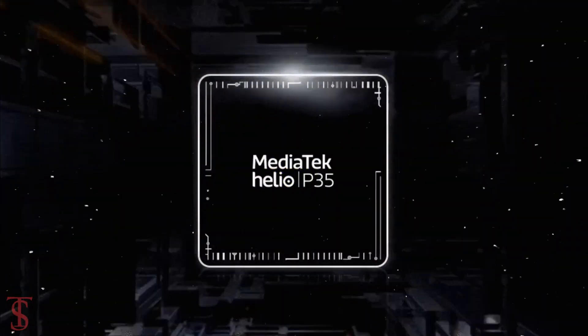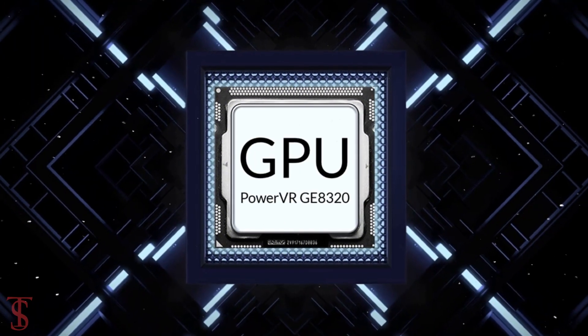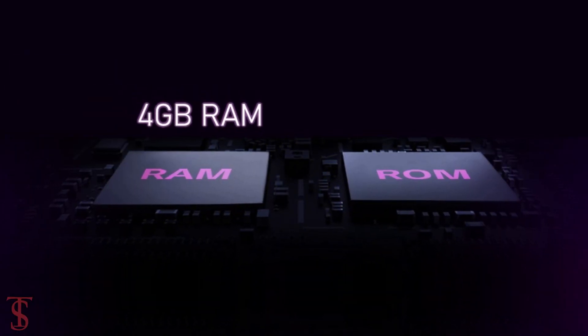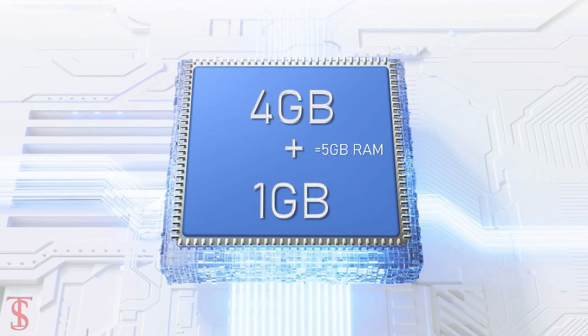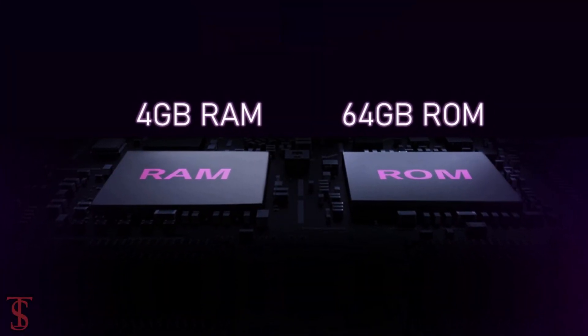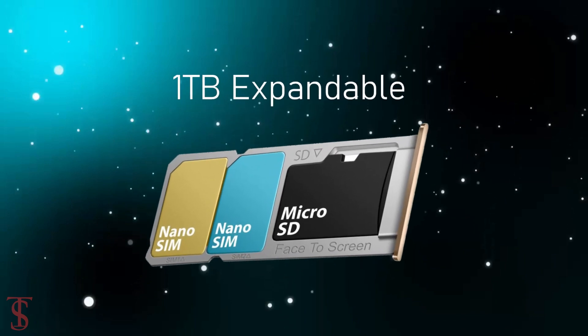Under the hood, the Vivo Y15A comes powered by the MediaTek Helio P35 chipset paired with a PowerVR GE8320 GPU. The smartphone packs 4GB of RAM that can be expanded up to 1GB by using internal storage, and it has 64GB of onboard storage which is expandable up to 1TB via a dedicated microSD card slot.